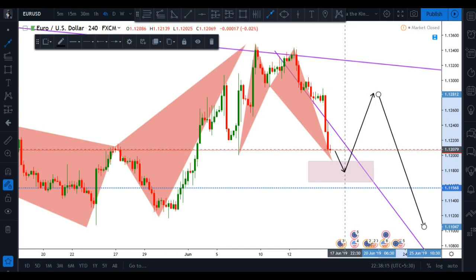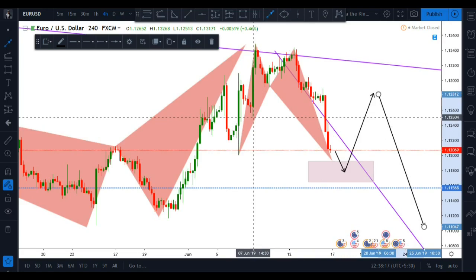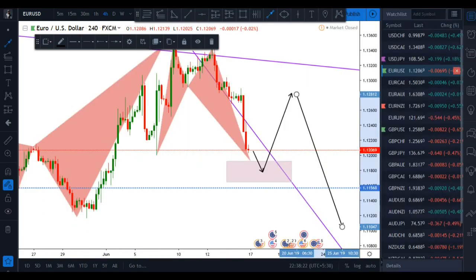That is what we are expecting out of this pair this week — it's all based on advanced patterns. Let's move on to our next stop, which is EUR/NZD.